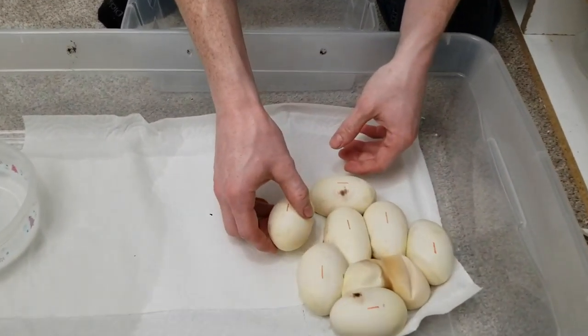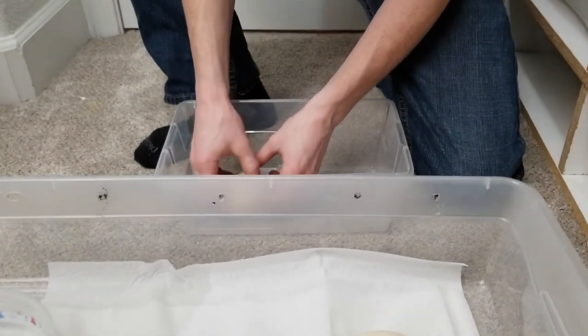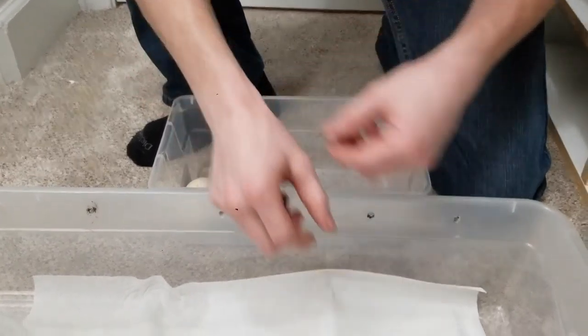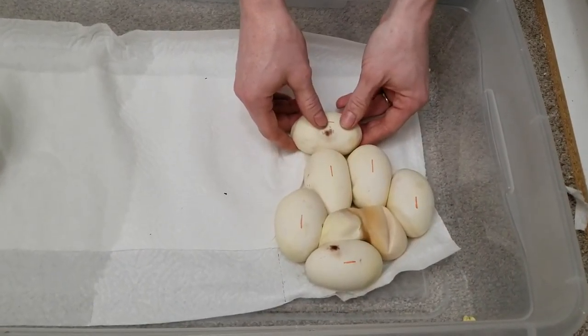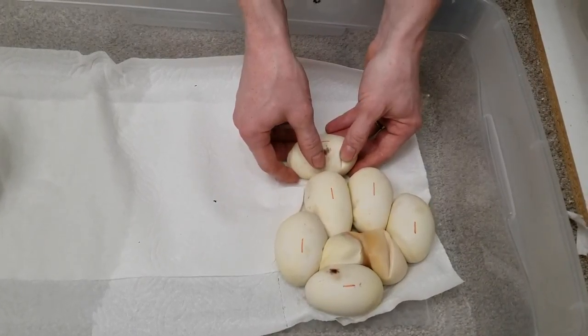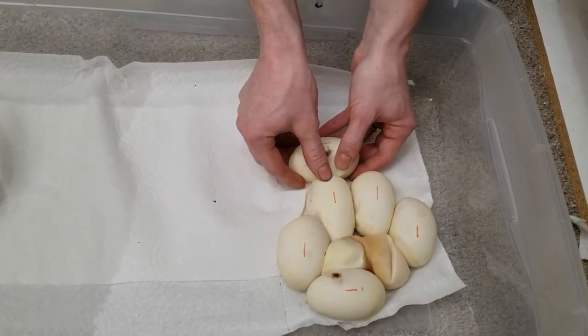I'm super excited, so we're gonna weigh them now. But we had to get a marker and mark which way is up, just in case they were to roll. We're gonna candle them later to make sure, but for now just to be safe — we don't want them to move.